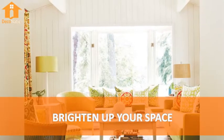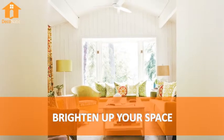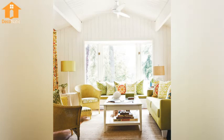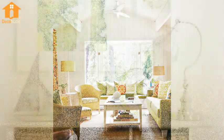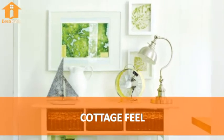Number 3: Brighten Up Your Space. Number 4: Cottage Field.